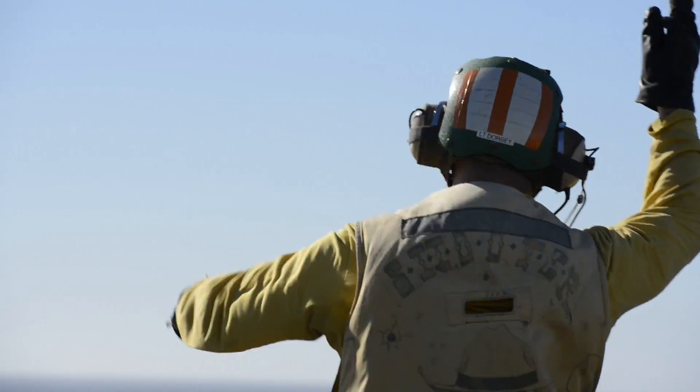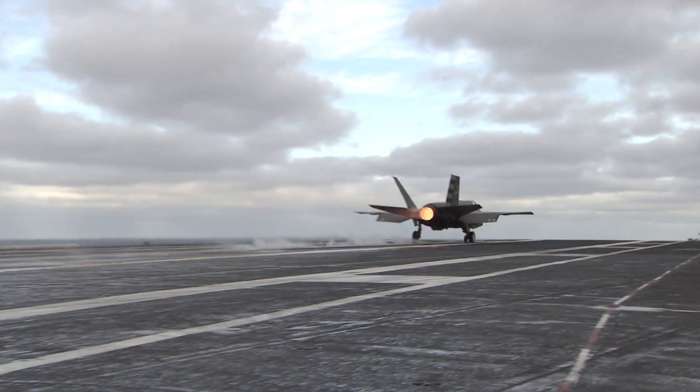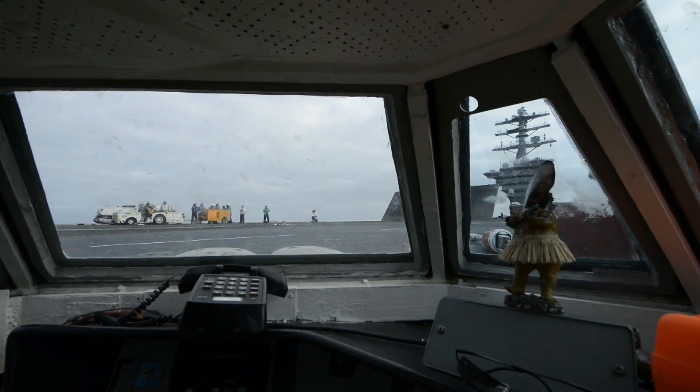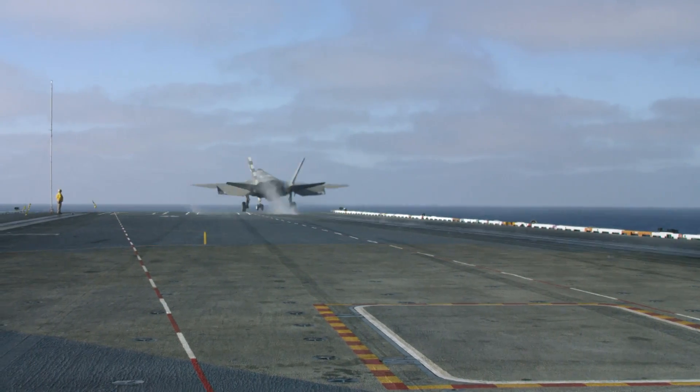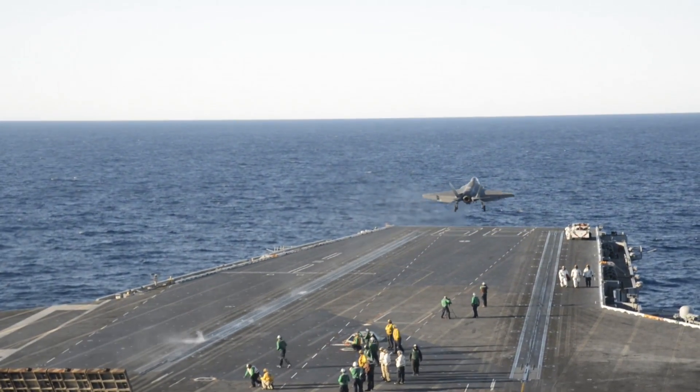This is a huge milestone for the F-35 program, and it's a huge milestone for the Navy. In the last two weeks, we've been able to accomplish all of our catapult testing that we wanted to do. We've executed the minimum catapult end speed, as well as started building out our crosswind capability.